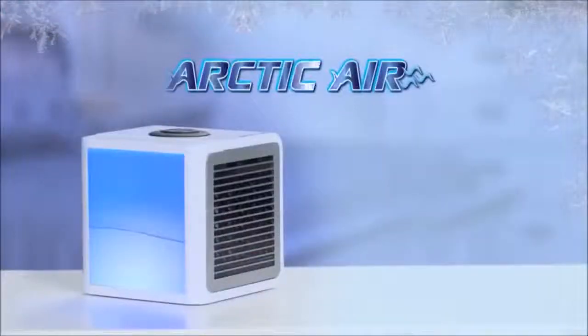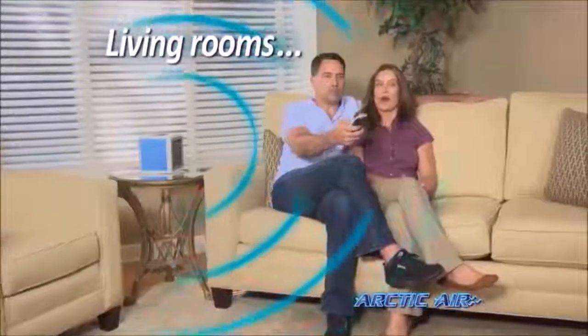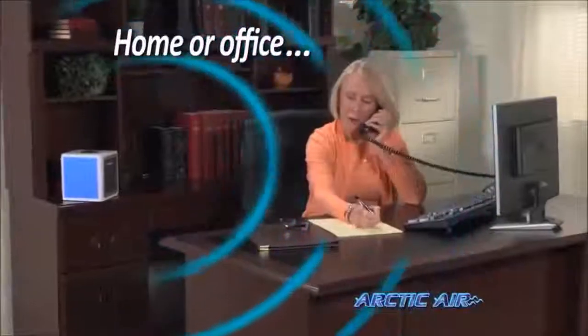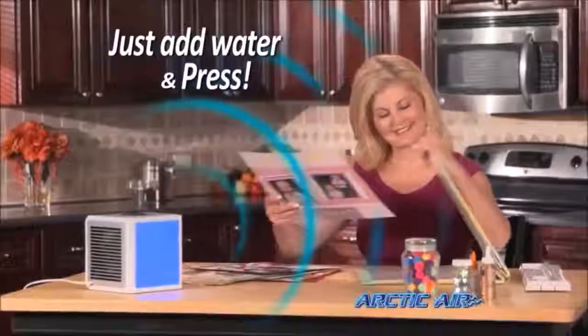Introducing Arctic Air, the personal space cooler that turns hot spaces into cool, refreshing places for just pennies a day. Whether you want to cool off in a hot kitchen or stay nice and comfy watching TV, Arctic Air lets you create your own personal comfort zone. Just add water and press the button, then relax and enjoy the cooling breeze.